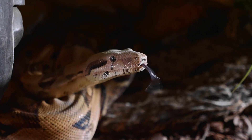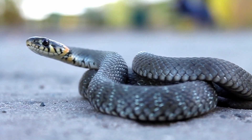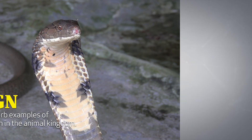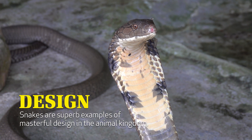When most people hear the word snake, they quickly become unnerved. Snakes' waggling forked tongues, beady eyes, and slithering bodies generally disturb people — I know they do me. And although most snakes are not venomous, the fact that some of them are leads many people to avoid them altogether. But the truth is, snakes are superb examples of masterful design in the animal kingdom.